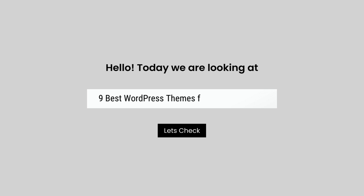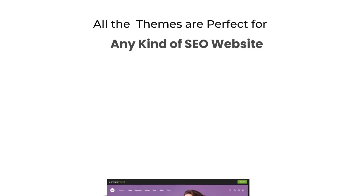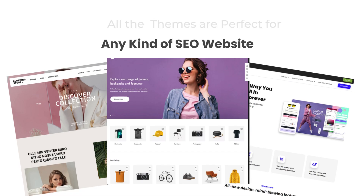Hello, today we are looking at 9 best WordPress themes for SEO and speed. All these SEO themes mentioned are picked by experts based on the rating, high number of sales, and awesome features.